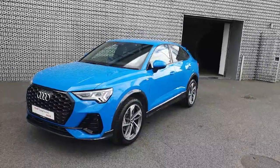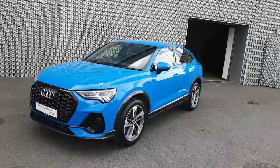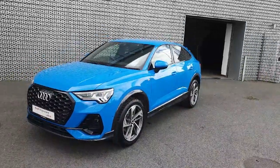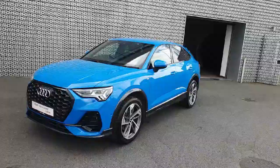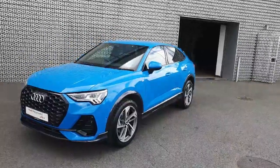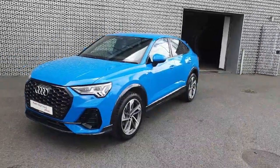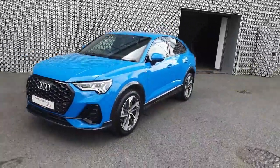Hello everyone and welcome to Audi Approved Online. My name is Dave and we are here in Audi North Dublin where today we're taking a look at this absolutely beautiful 2020 Audi Q3 S-Line. This 1.5 petrol TFSI has 150 brake horsepower and is finished in this absolutely stunning turbo blue.